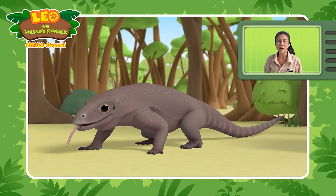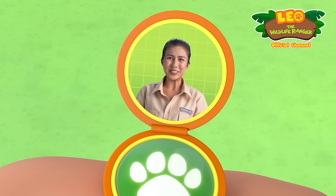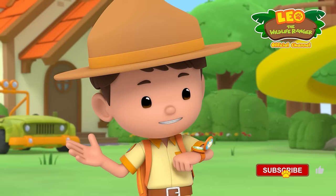That's right! It's the Komodo dragon! That was fantastic, Junior Rangers! Yeah, that was fun, Ranger Joey!